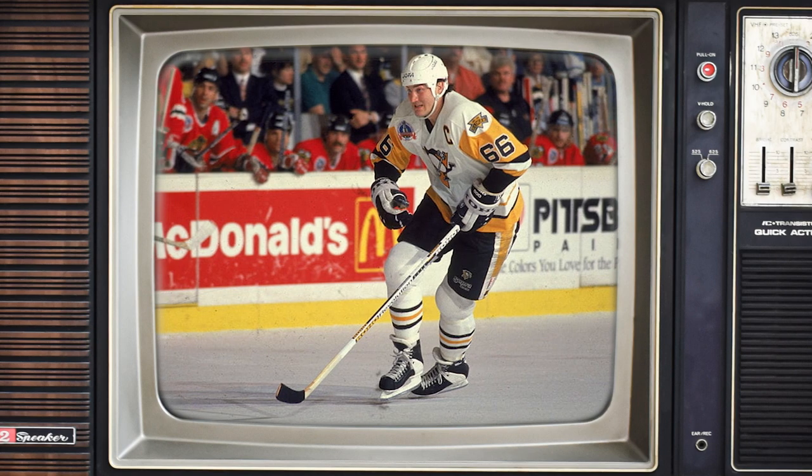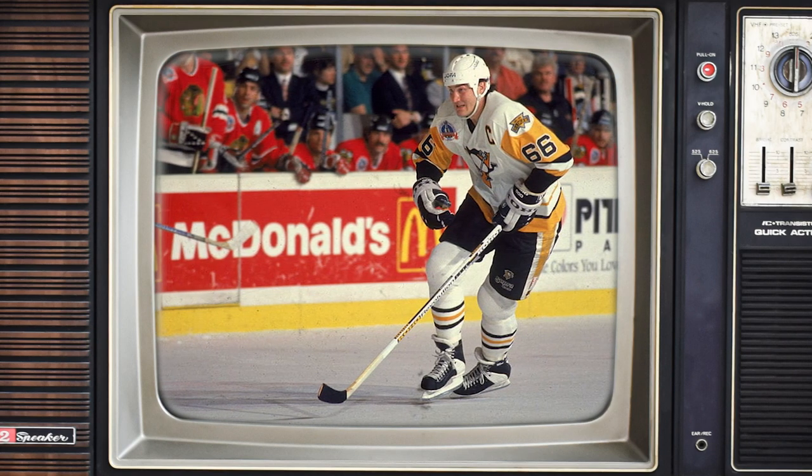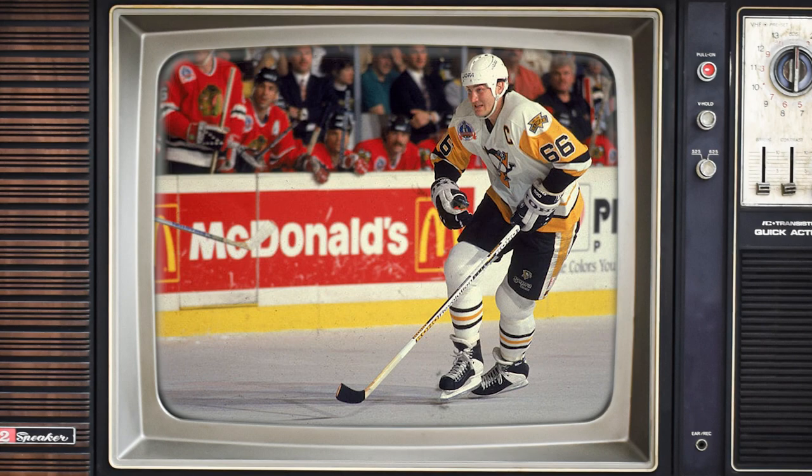The following 45 NHL seasons would see a ton of hockey history take place under its dome. The Penguins would win three Stanley Cup championships while playing at the Igloo, but unfortunately for Penguins fans they would never actually win a cup on home ice, instead winning their cups in Chicago, Detroit, and Minnesota.